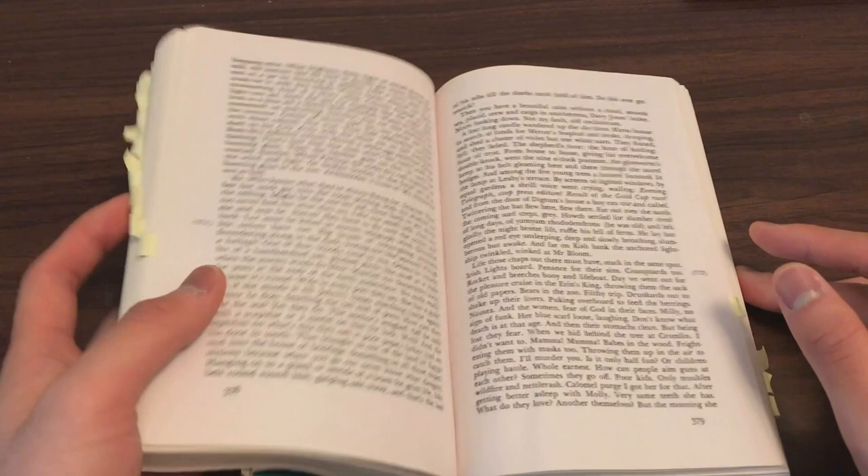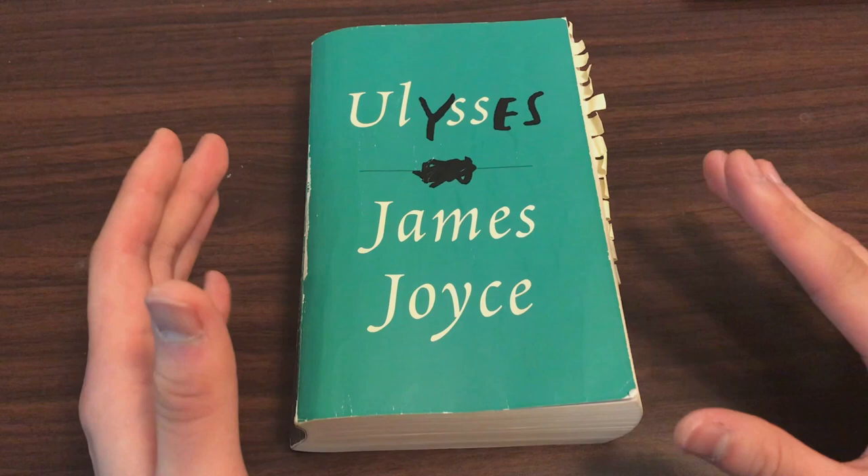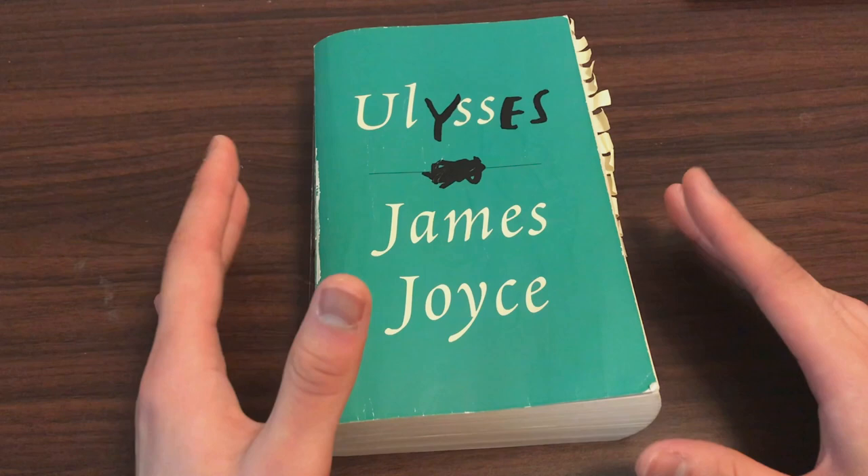A lot of people say this means the book is unreadable, that it's not a book for them. I don't think that's true. I think people just need to get into the mindset that on the first read-through, they're probably not going to understand basically 80% of what they read, and that's okay. The whole point is just to finish the book the first time around.